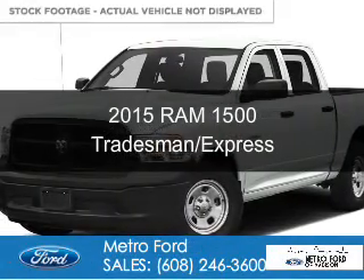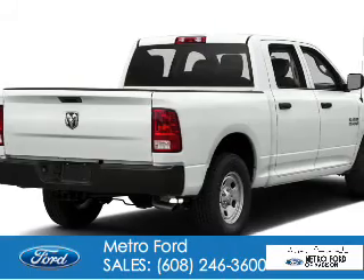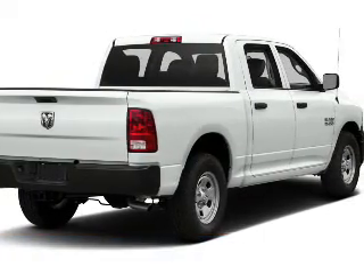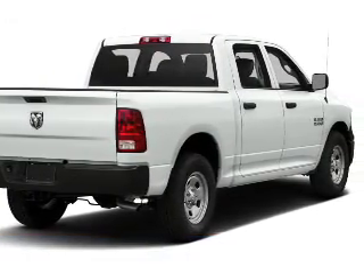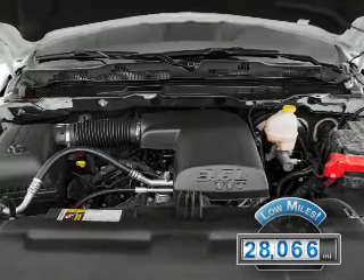This is a used Ram 1500, powered by 4-wheel drive, a 5.7-liter, 8-cylinder engine, and an automatic transmission. With fewer than 30,000 miles, this vehicle has a long road ahead.